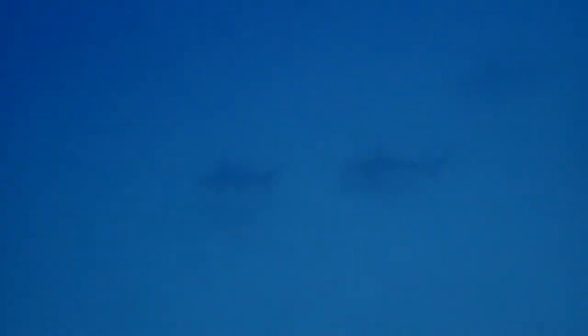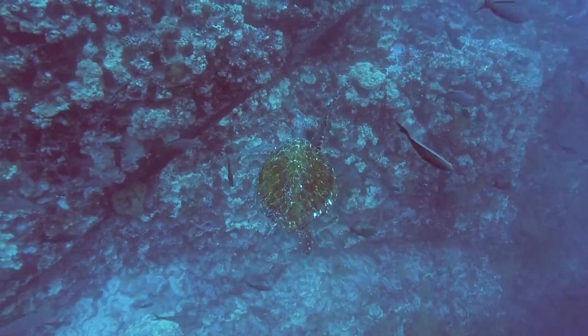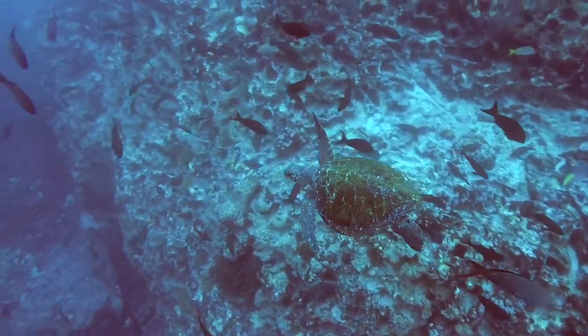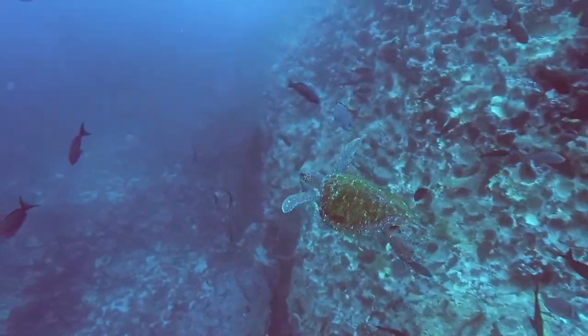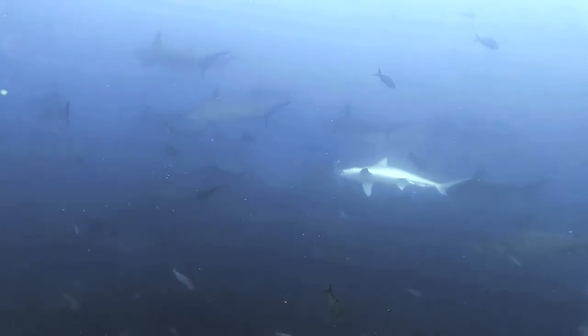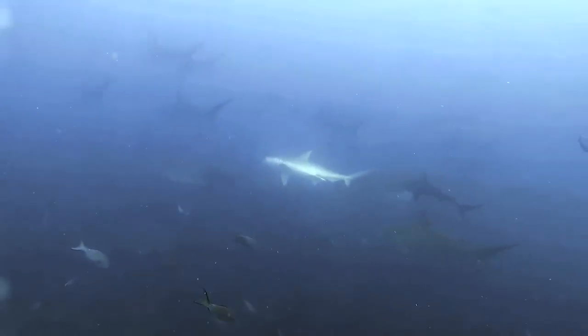Once you go in the water it's a negative entry, so you have to go straight down as soon as you hit the water. It's only really suitable for experienced divers. Once you're in there it is a treasure trove for the big stuff — you are most likely to see what it's famous for, which is hammerhead sharks. You'll probably see quite a few hammerhead sharks, Galapagos sharks, and reef sharks.